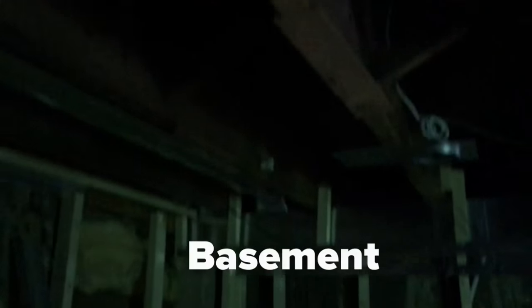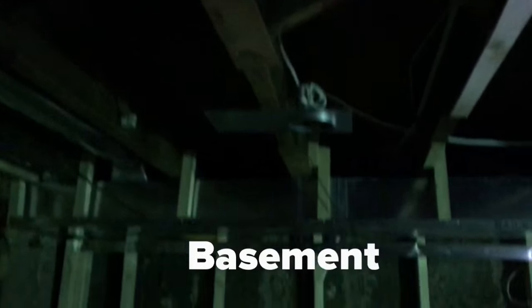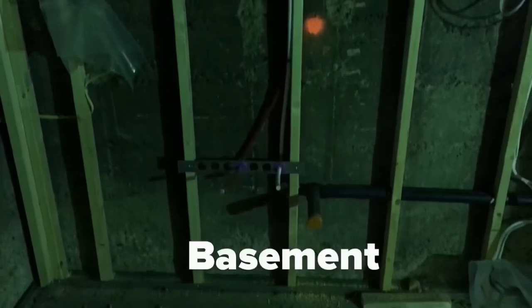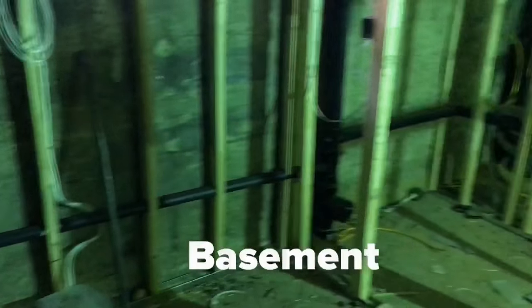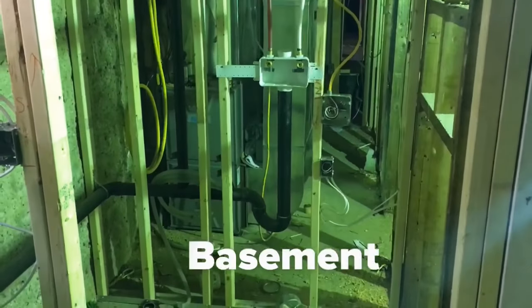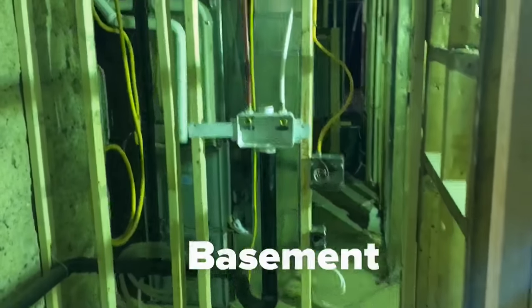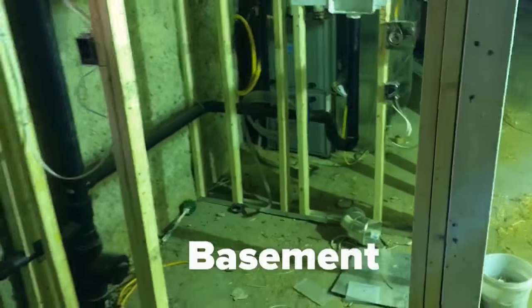We don't have lights yet, but you can see where there will be pot lights from these metal brackets. You can see where plumbing is going to go for the sink. You can see where the washer/dryer is going to fit in the basement — those are the supply lines and the waste, so all the water coming in and out will be in there. This will be a little laundry room.